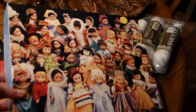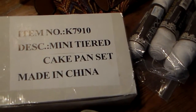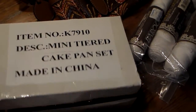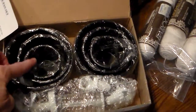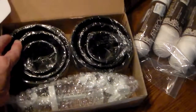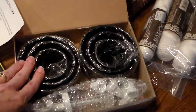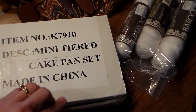McDonald's came out with Madam Alexander dolls in the Happy Meal, and I was able to collect some of those. Then I found a mini tiered cake pan set — it was taped shut so I asked the lady if I could open it, and I found two sets of three varying sizes. A cake decorator could really use these. I've taken cake decorating classes — I'm by no means great — but these would be fun to play with.